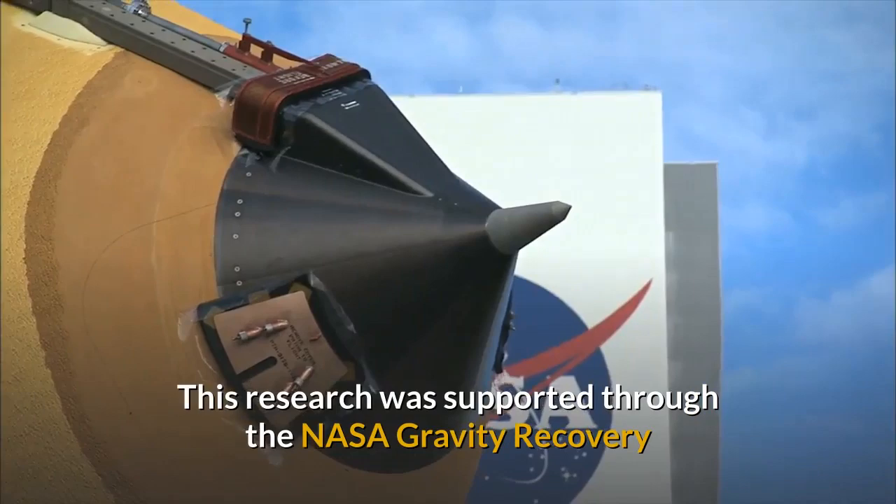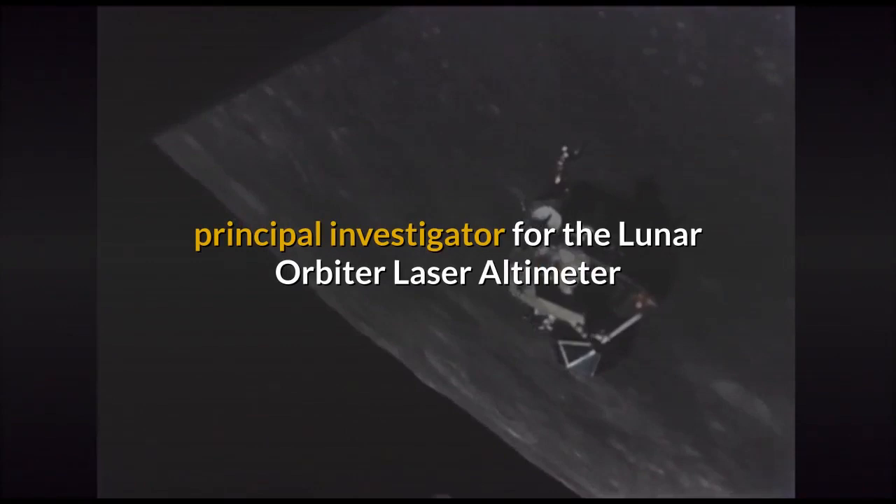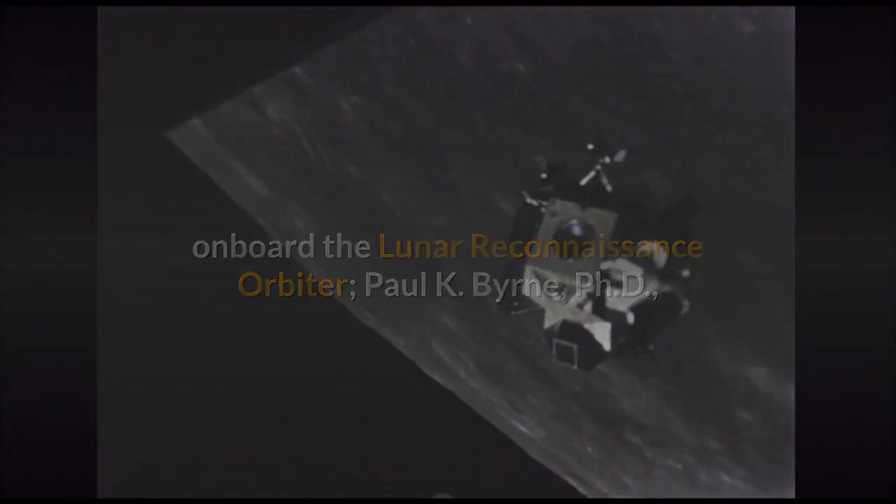Co-researchers were David E. Smith, Ph.D., Principal Investigator for the Lunar Orbiter Laser Altimeter on board the Lunar Reconnaissance Orbiter; Paul K. Byrne, Ph.D., North Carolina State University; Jordan D. Kendall, Ph.D., Goddard Space Flight Center; H.J. Malosh, Ph.D., Purdue University; and Maria T. Zuber, Ph.D., GRAIL Principal Investigator.